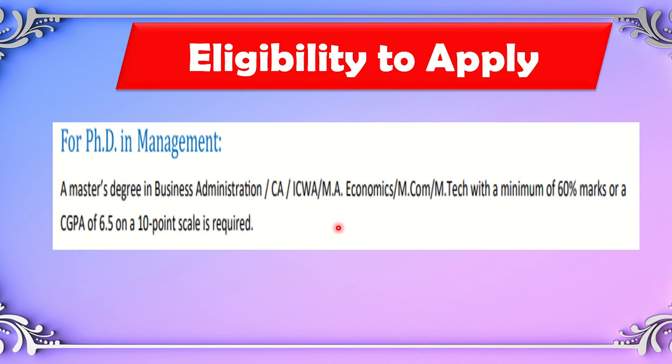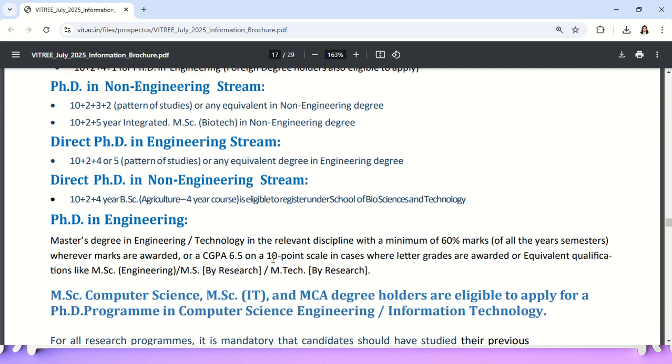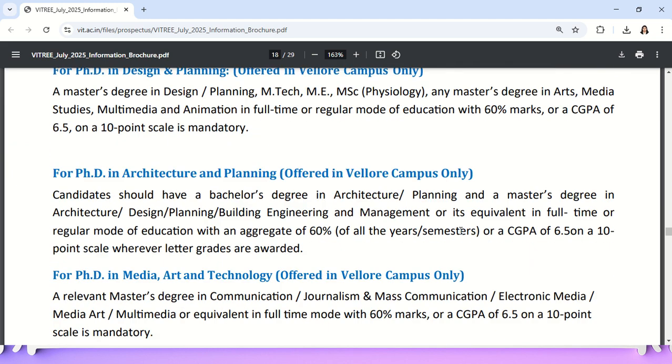This channel is especially focused on management and commerce students. For management, eligible qualifications include MBA, CA, ACWA, MA Economics, MCom, and MTech with a minimum of 60% marks or 6.5 CGPA out of 10. For engineering and other streams, required percentages vary — some require 75%, some 65%, and some 60%. Check the PDF for your specific stream's percentage requirement.